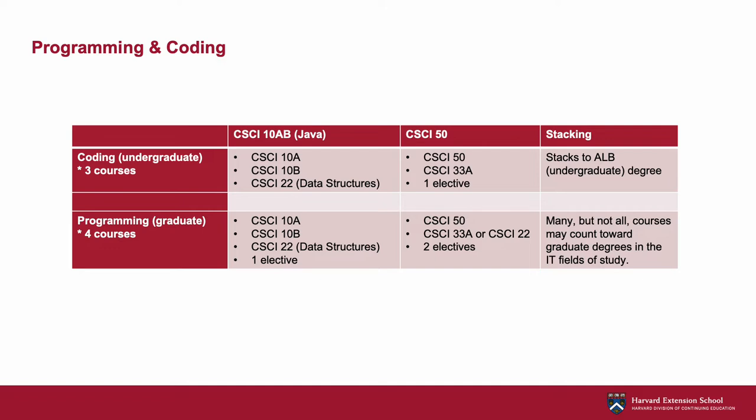But how are they different? The undergraduate coding certificate offers a more tightly curated curriculum, which might appeal to students new to the field and looking for concrete guidance on which courses to take and in what order. Students taking the coding CSCI 10 track have three required courses, and for the coding CSCI 50 track, there are two required courses and one elective. Those looking for more flexibility and to go deeper with their skills building may wish to explore the graduate level programming certificate, which offers a wider range of course choices. At the graduate level, our programming CSCI 10 track offers one elective, while the 50 track allows for two.